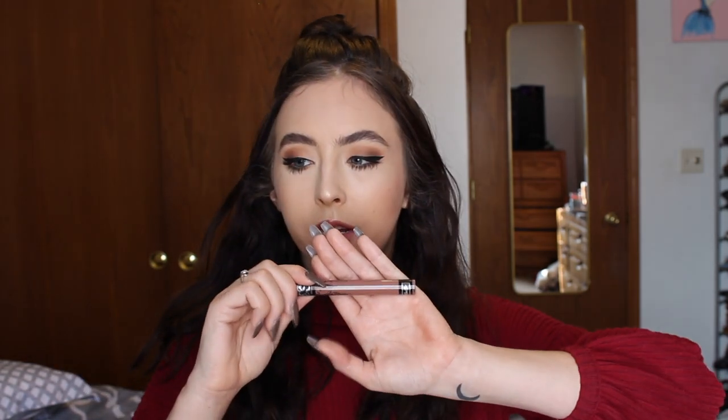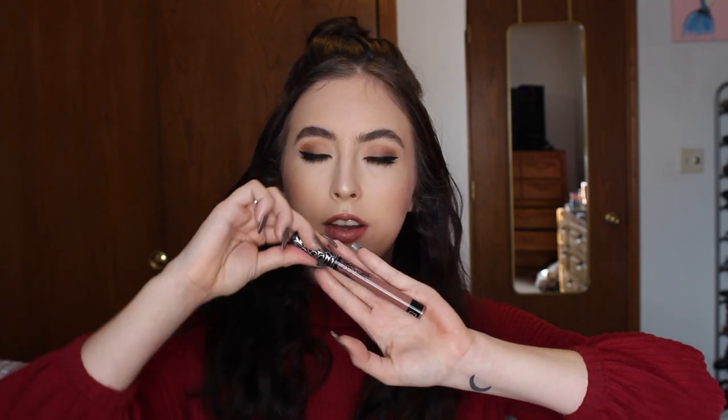I was going to use the NARS Power Matte Lip Pigments, but unfortunately the colors I have don't really go with this eye look. So for the liquid lip today we will be using the Kat Von D Liquid Lip in the shade Bow and Arrow — it's become a favorite again. Just that perfect brown-tone nude.